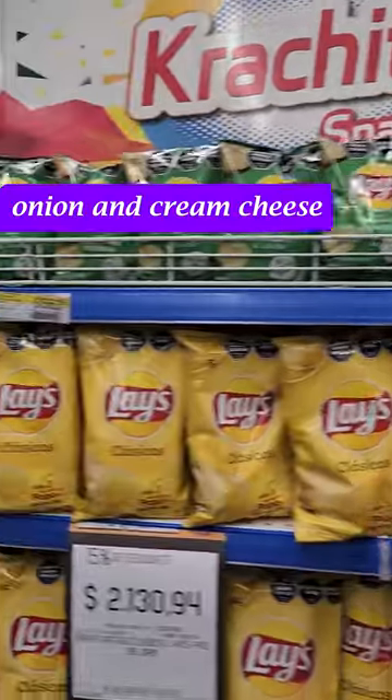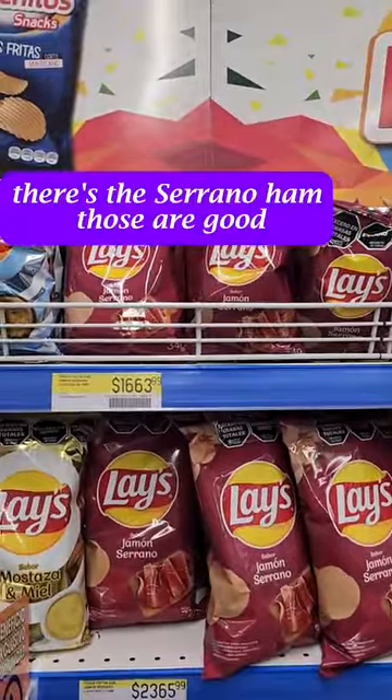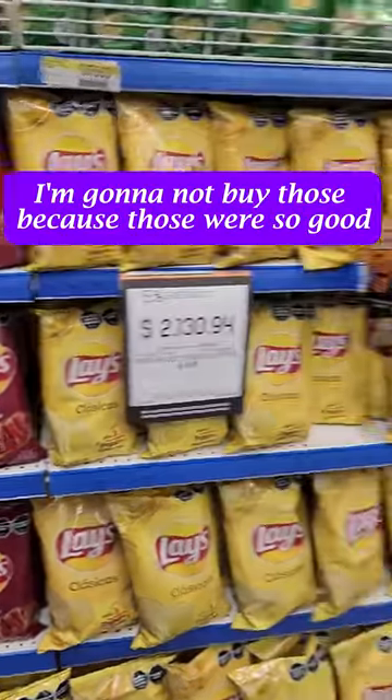Onion and cream cheese. Ketchup. Oh, there's the Serrano ham — those were good. Those were really good. In fact, I'm going to not buy those because they were so good.